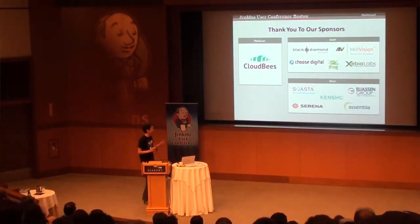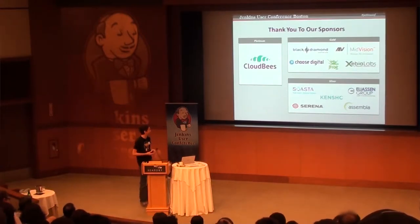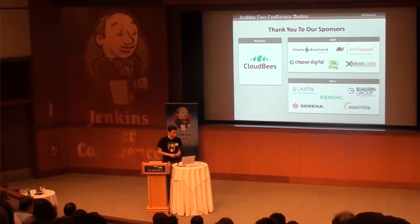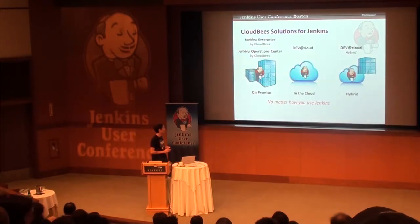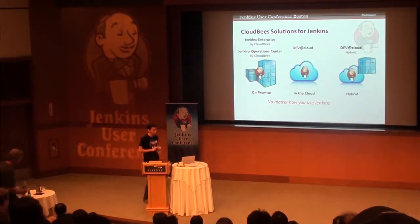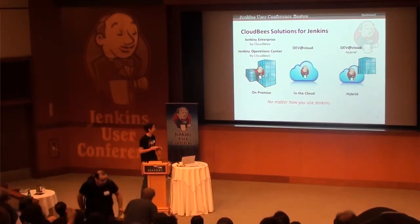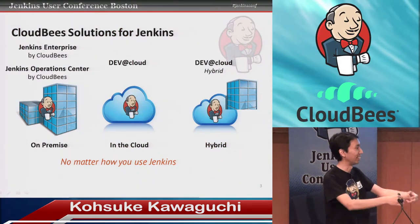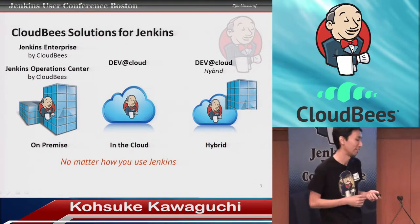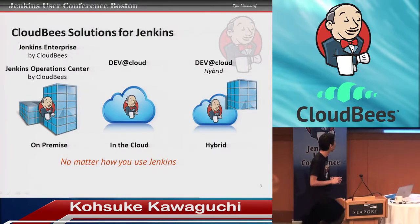First, a mandatory sponsor slide. I already talked about this in an earlier talk, so thank you very much to those folks for putting up the funding to make this event possible. In this talk, I'm putting my CloudViz hat on and I'd like to talk about Jenkins and what CloudViz is doing in this space, both in open source and also in the product offerings.